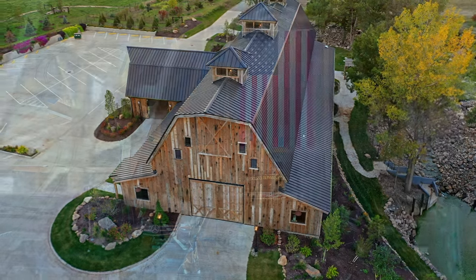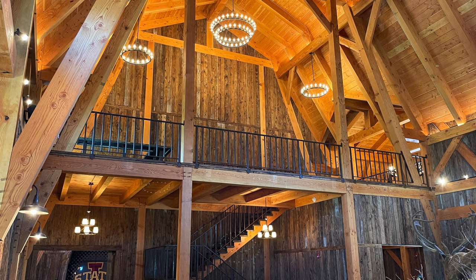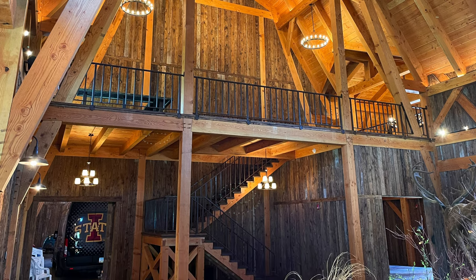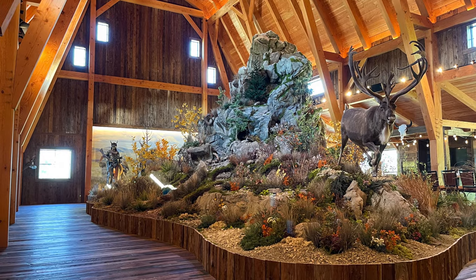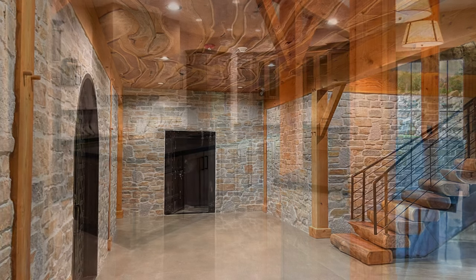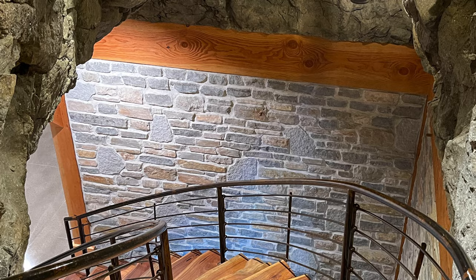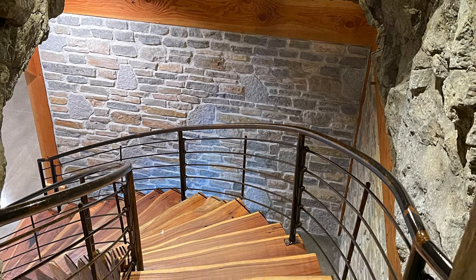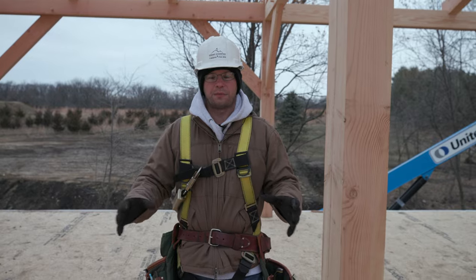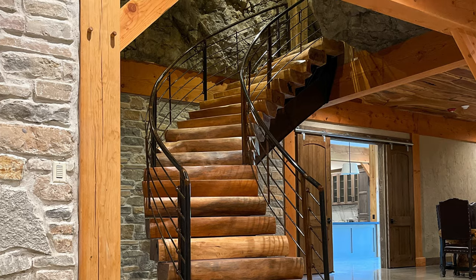Half the barn is going to be used for weddings and events. It features a huge gathering space, and the center section features a loft which will look over the incredible space below. The other half of this building is going to be used for a trophy room. Down below in the basement there's going to be a complete commercial kitchen, a gun room, fireplace, and wine cellar. As you come up to the main level, there's going to be a huge indoor mountain that towers up 30 feet into the center of this building with an internal spiral staircase going from the basement level all the way to the top.